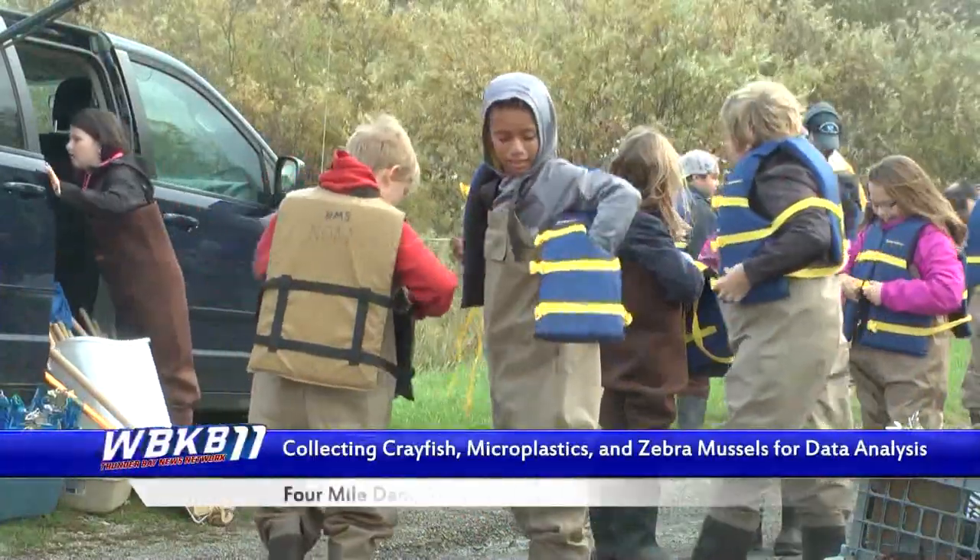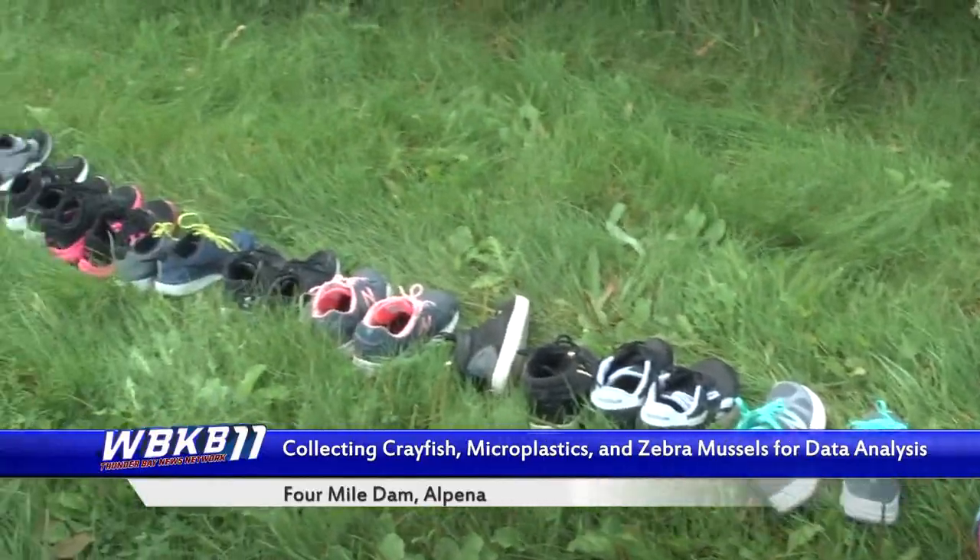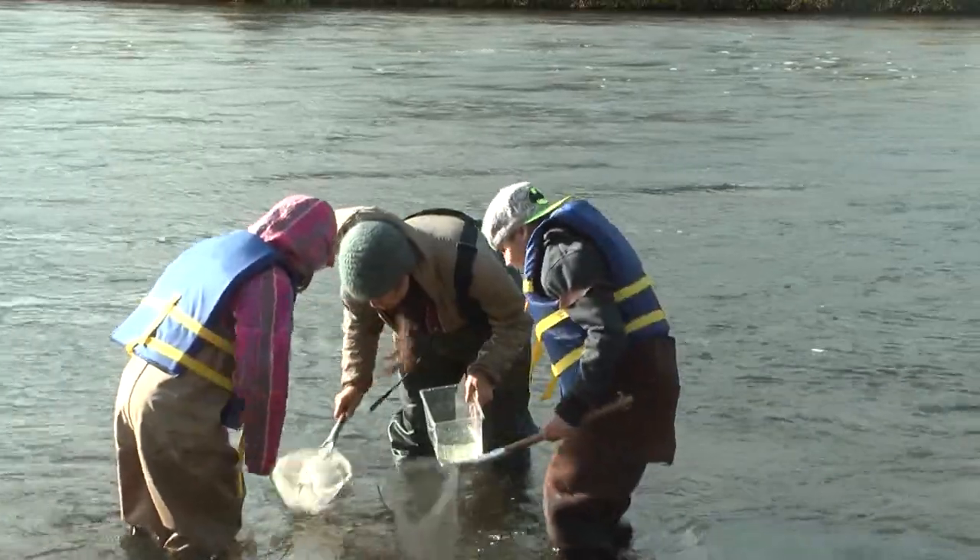Welcome back. The waters near the Four Mile Dam saw quite a bit of activity and exploration this afternoon. Fifth graders from Ella White Elementary collected rusty crayfish, microplastics, and invasive zebra mussels from the Thunder Bay River.